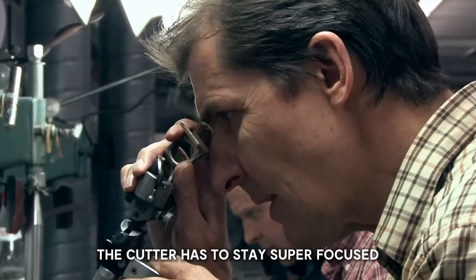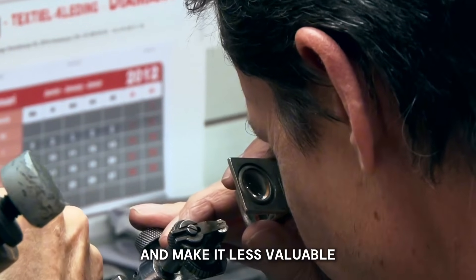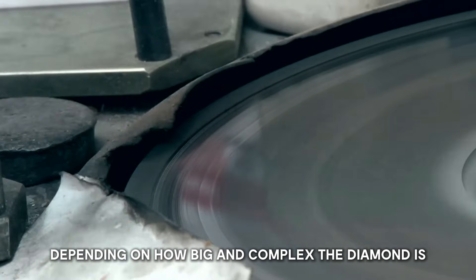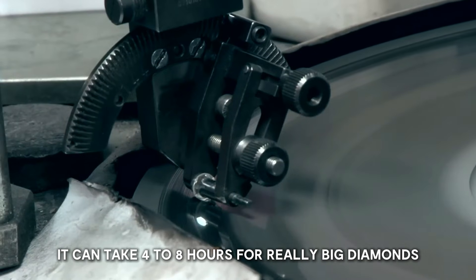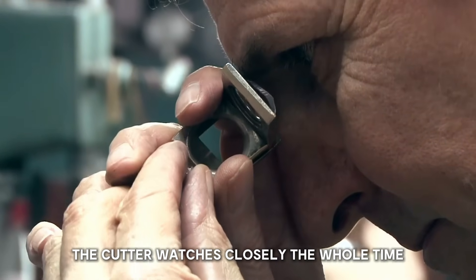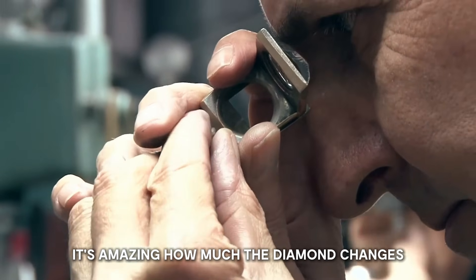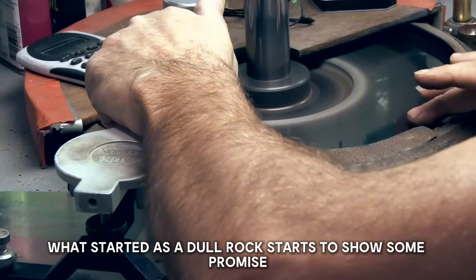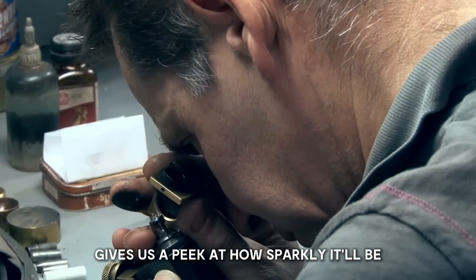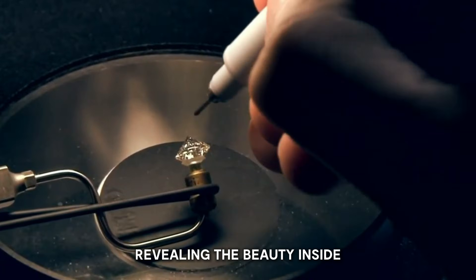The cutter has to stay super focused during this tricky process — even a tiny mistake can waste a lot of the diamond and make it less valuable. This first cut takes a while: depending on the diamond's size and complexity, it can take 4 to 8 hours. The cutter watches closely the whole time. What started as a dull rock starts to show some promise, as light bounces off the new cut surfaces, giving a peek at how sparkly it'll be later.